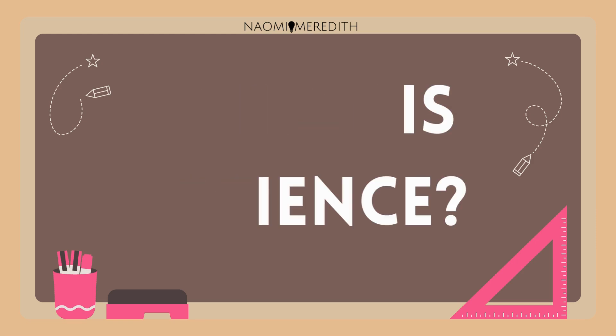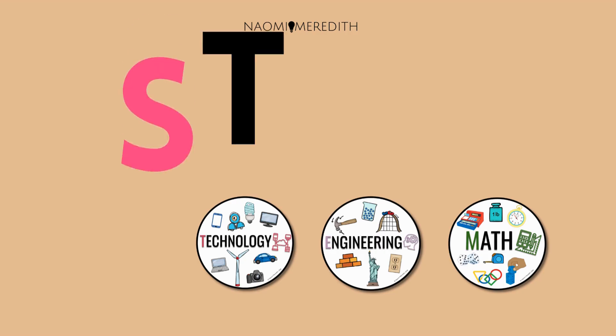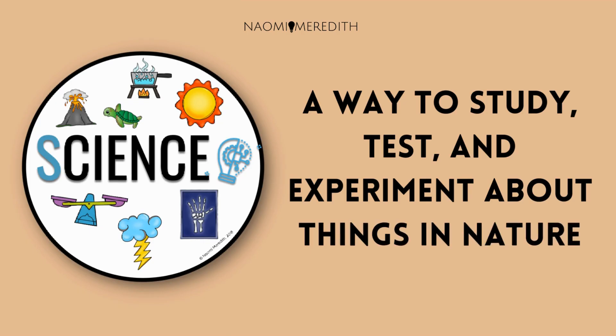What is science? In our last video, we explored what STEM is and how each letter means something. S is for science. Science is a way to study, test, and experiment about things in nature.